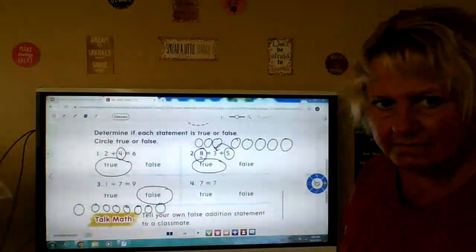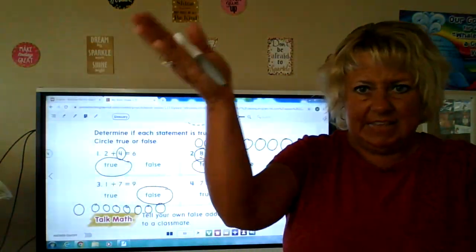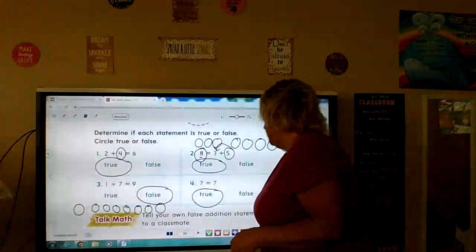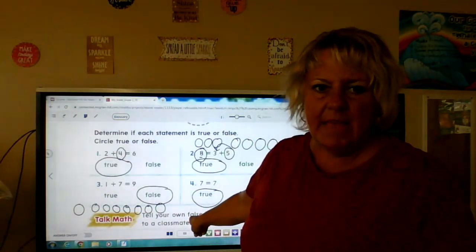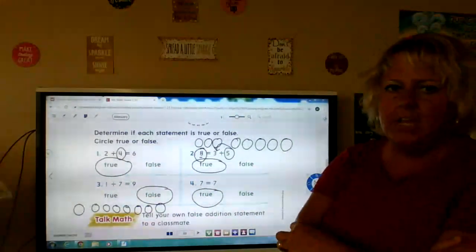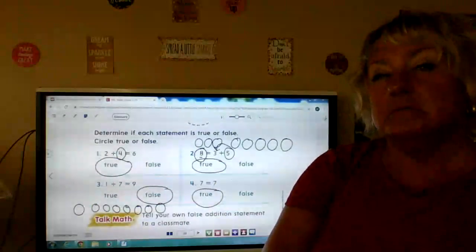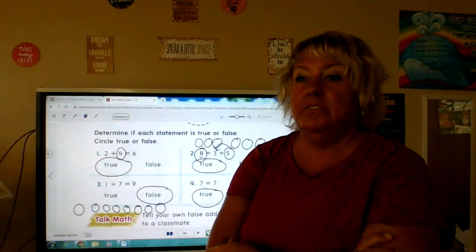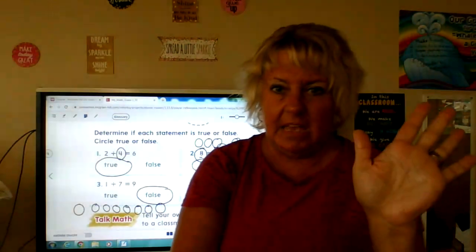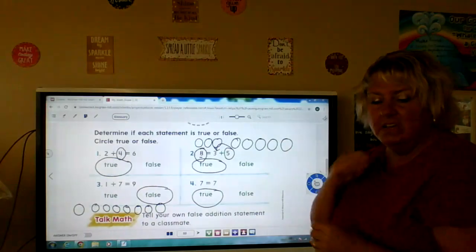Seven equals seven. Well, if you have seven apples in this hand and seven apples in this hand, they're equal — you have the same amount. So that is going to be true. Now make a false addition statement and tell it to a parent or your brother or sister. I can make a false one: five apples plus three apples equals one apple. That would be false, because five plus three is not just one. So that would be a false number sentence.